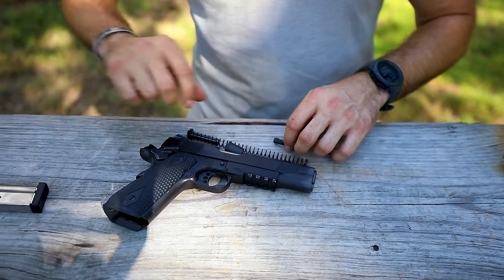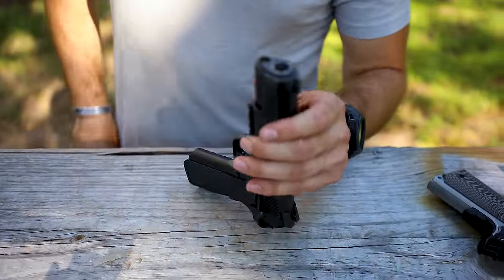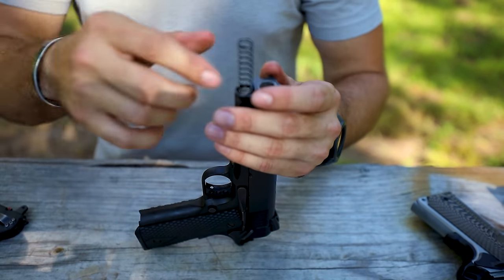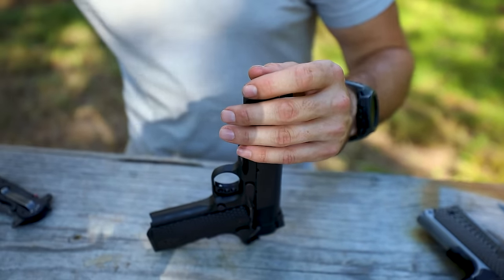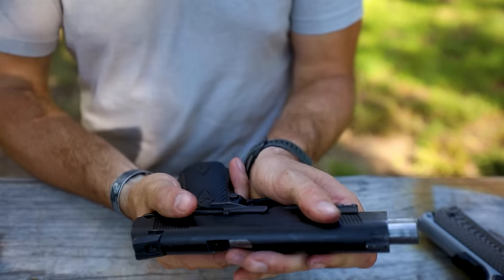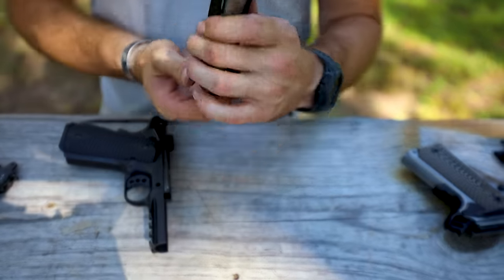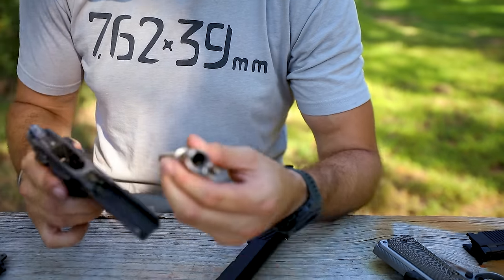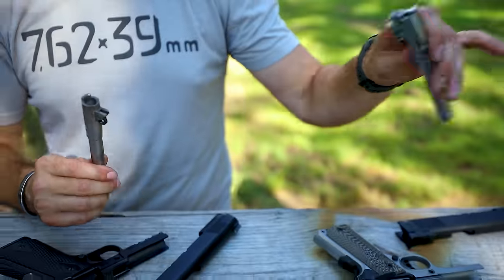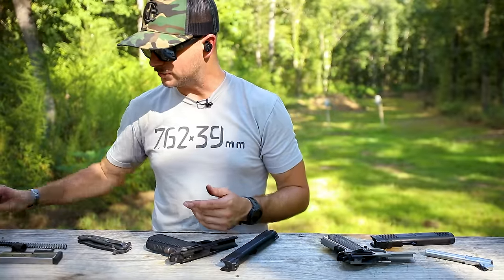Now let's take a look at the Colt. This one has an extended guide rod, so I use a small tool to help. Swing the slide back, remove the bushing, find the half-moon. Notice how on this Colt, the feed ramp is integrated into the frame itself, not on the barrel. So if you're ever shopping for 1911 barrels, keep that in mind — a barrel with a built-in feed ramp won't work properly in this type of frame. That's really the main internal difference between these two guns.